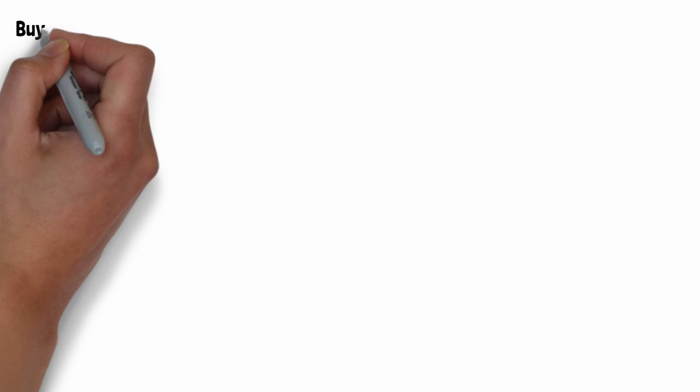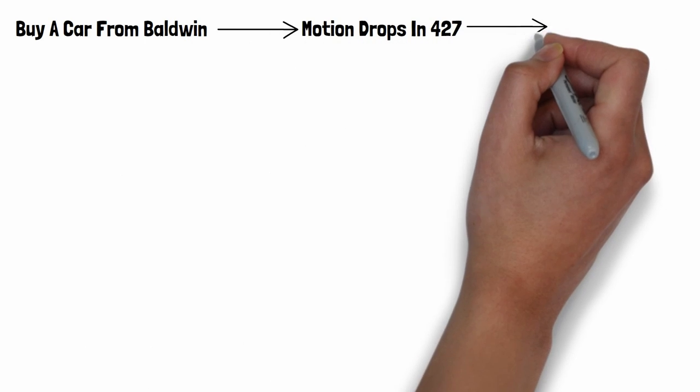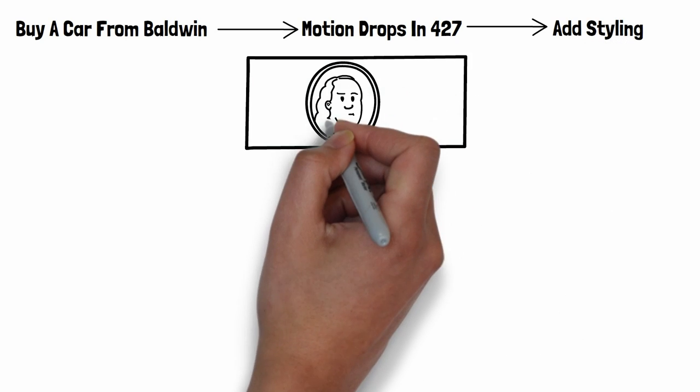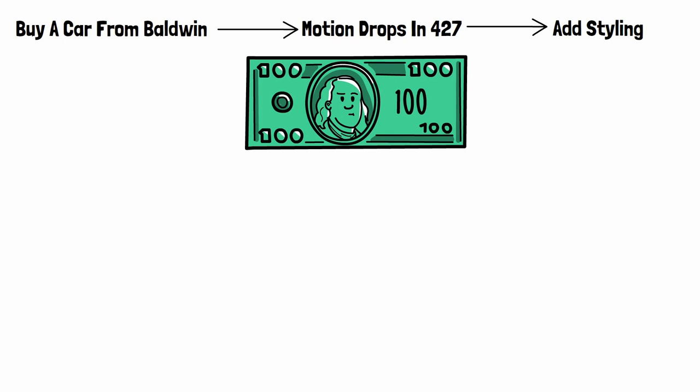In a nutshell, the plan was: order a performance car from Baldwin-Motion, rip out the factory motor, drop in a 427 with some bolt-ons and tune it, sprinkle on some aggressive bodywork so the car strikes fear into factory cars and beats them on the street, and sell it for a nice profit. Not bad.